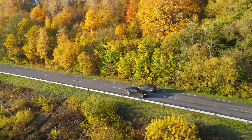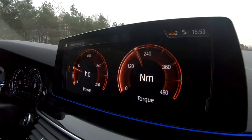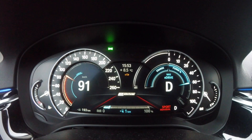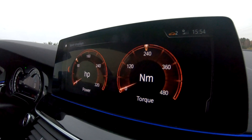Now let's try the same Max eDrive mode but with the battery almost empty. This doesn't affect too much — we again reach 100 kilometers per hour and the power output was the same: 93 horsepower and 240 newton meters of torque.